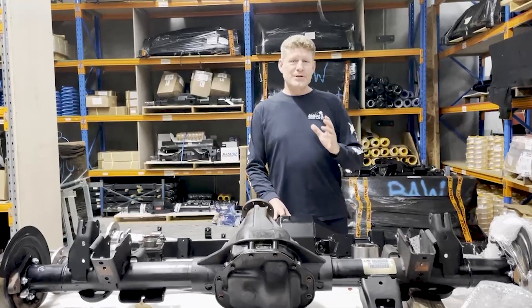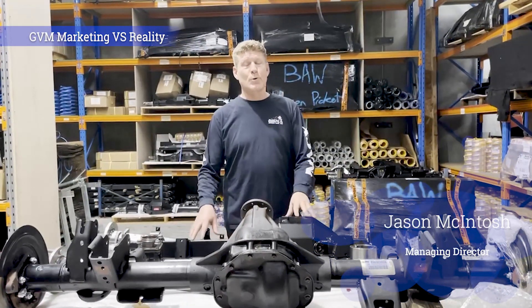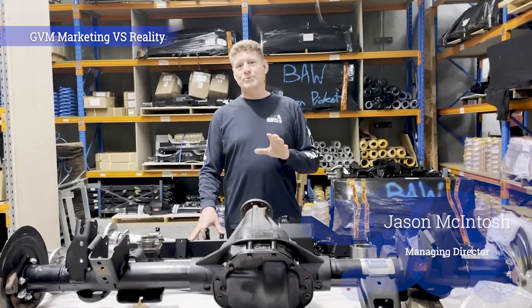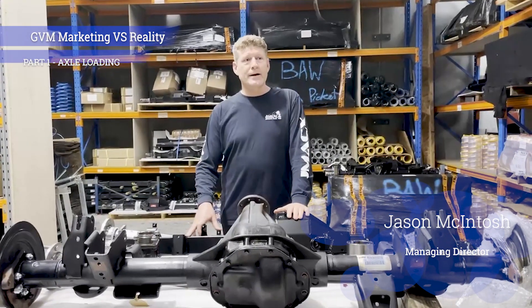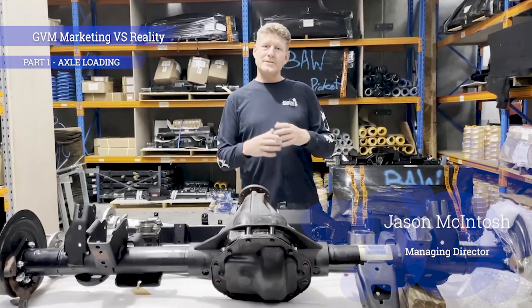Hey guys — GVM reality versus marketing. This is part one, and what we want to talk about is axle loading. Under the GVM requirements, if you want to increase a GVM on a car, all the states and territories and the federal government all accept that you can do a GVM upgrade.